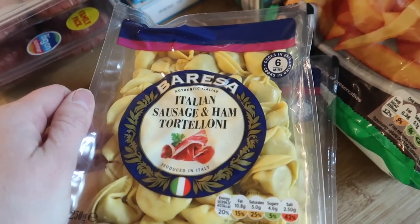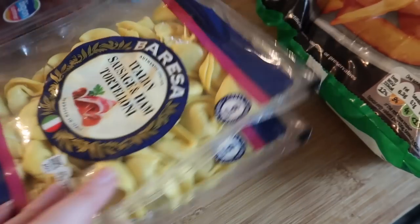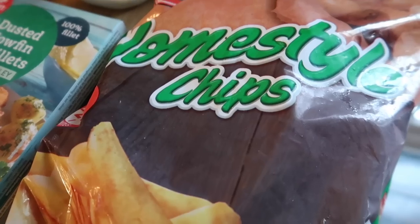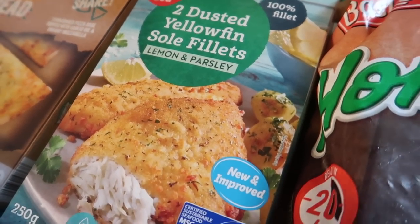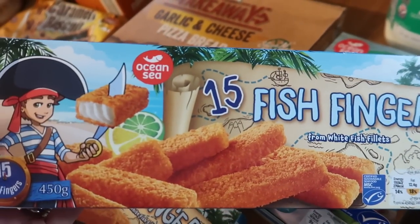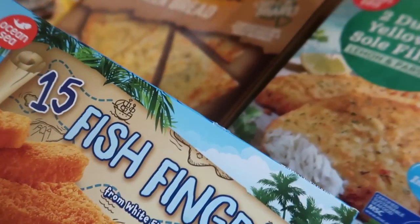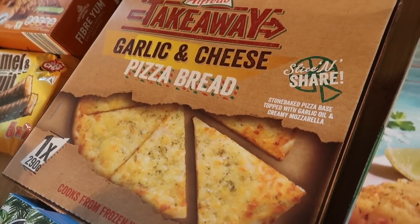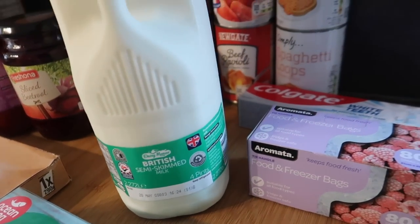I've got two lots of sausage and ham tortelloni — I'm going to do a pasta bake with those. I got some home-style chips which are under a pound at about 89p but really nice. Two dusted lemon and herb sole fillets and two boxes of 15 fish fingers — I think these are £1.39, which is a good price. I got some garlic and cheese pizza bread to go with the pasta bake, and the usual four pints of semi-skimmed milk.